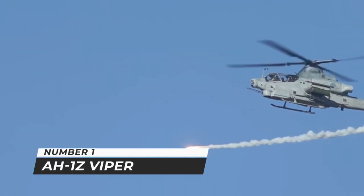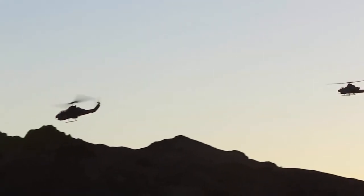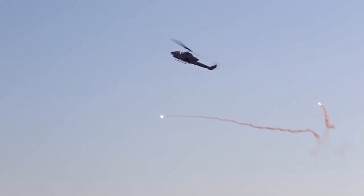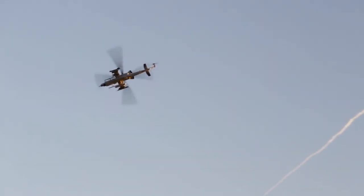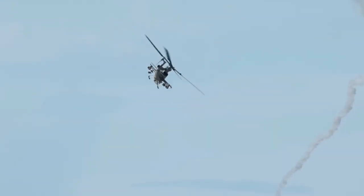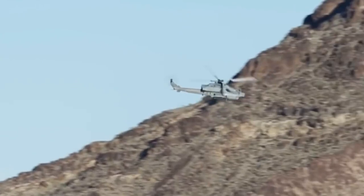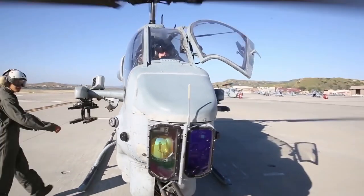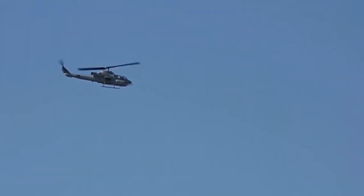Number 1: AH-1Z Viper. The most powerful attack helicopter in the world, the Bell AH-1Z is a modern version of the AH-1 Cobra. It travels with the world's most advanced aircraft guns and survival equipment, and is the only attack helicopter with a fully integrated air-to-air missile system. Hellfire missiles kill enemy tanks and aircraft, while light vehicles are engaged by a 20mm gun, and Sidewinder missiles can engage enemy aircraft at distance. The Bell AH-1Z Viper is a twin-engine helicopter developed for the United States Marine Corps, based on the AH-1W Super Cobra. It features a four-blade bearingless composite main rotor system, upgraded transmission, and a new target sighting system, and is also known as the Zulu Cobra.